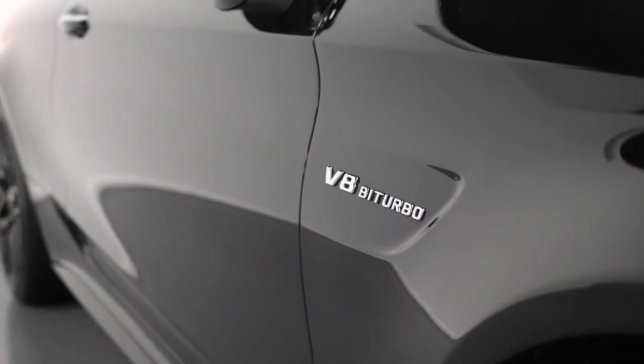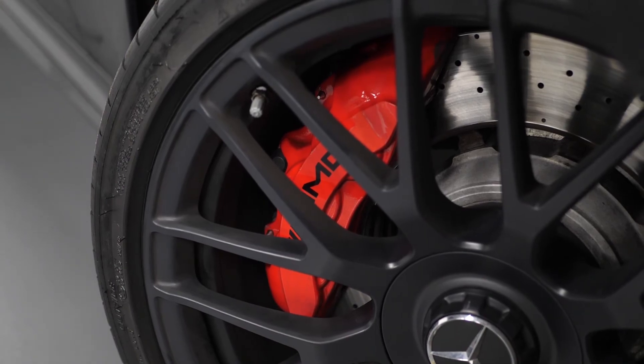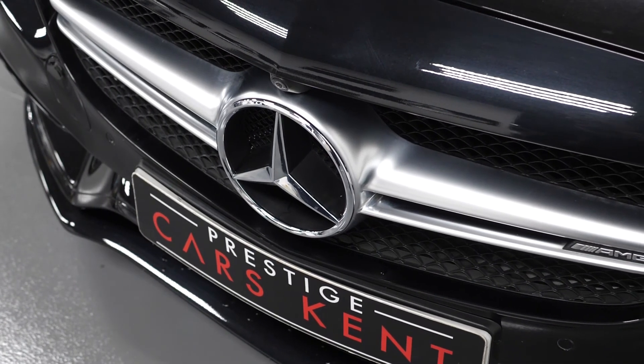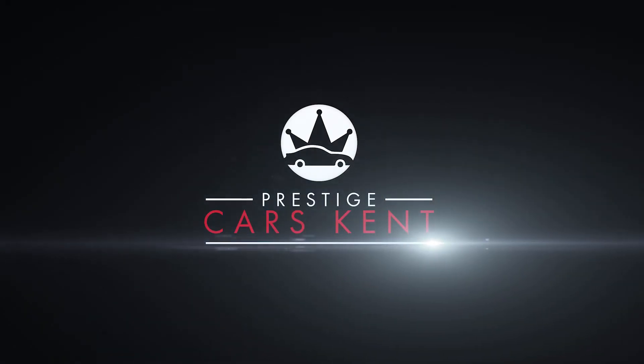If you'd like to know any more information about this particular C63 S or would like to know anything about purchasing a vehicle online from us here at Prestige Cars Kent, please contact one of our sales teammates through the number provided at the end or enquire through our website.